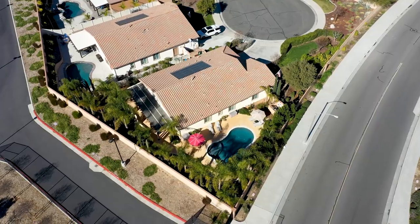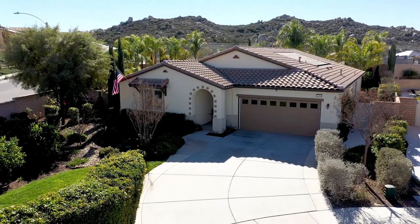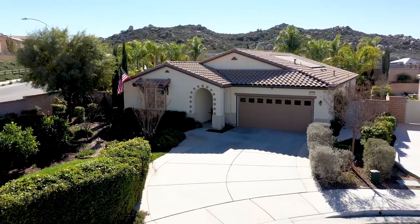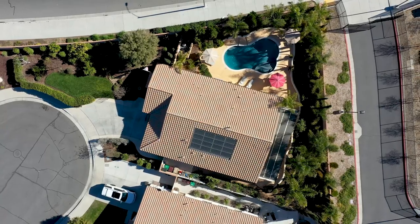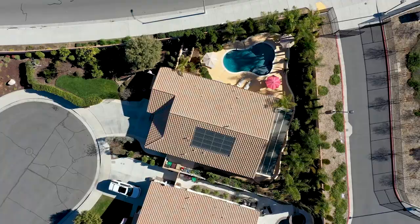Hi guys, Jordana your realtor here and I'm super excited to share with you my newest listing in the premier community of Audie Murphy Ranch in Menifee. I have a stunning single-story, three-bedroom, two-bath home, just over 2,300 square feet on an 11,000 square foot lot with a pool. So why don't you come on in and check it out.